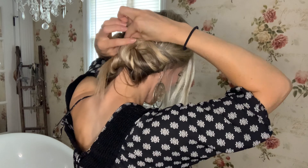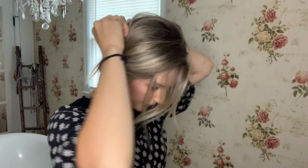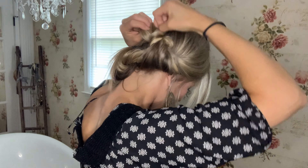Number two is the Kenra Volume Mousse number 12. If you have not used this, it's really good — I use it on the daily. It gives your hair lots of volume; it is a volumizing mousse that gives your hair a ton of volume but doesn't weigh it down and make it heavy.